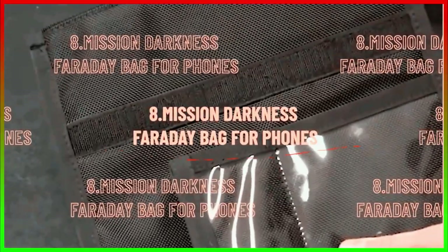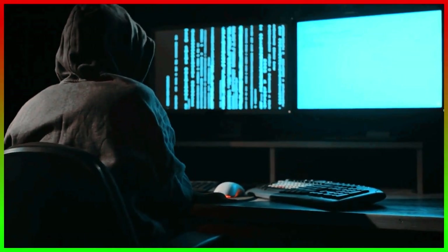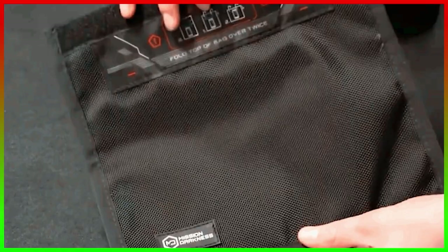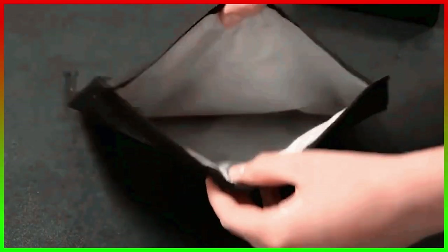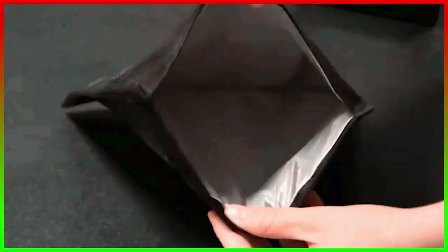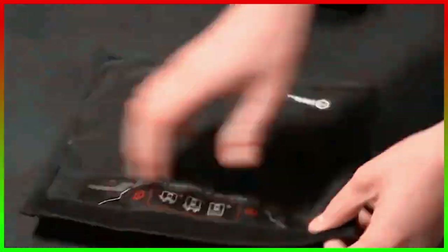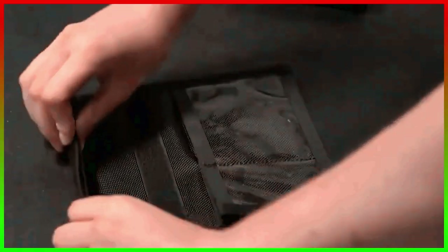Number 8, the Mission Darkness Faraday Bag for Headphones. One thing spies do need to be careful of is hackers. Any phone that receives network signals has a possibility of getting hacked. Hence, spies use a Faraday bag to block any hacking attempts. A Faraday bag is a well-protected bag where your phone gets disconnected from the internet and doesn't receive any network signal. This continues for as long as the phone remains in the bag. Whenever spies have to use their phone, they take it out and then put it back in to stay safe.